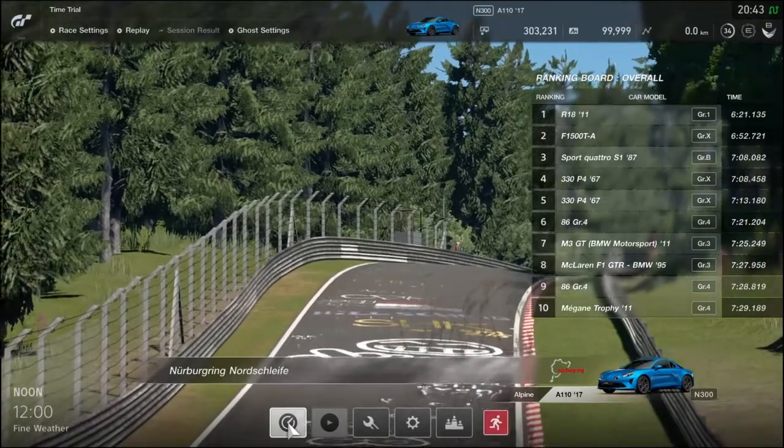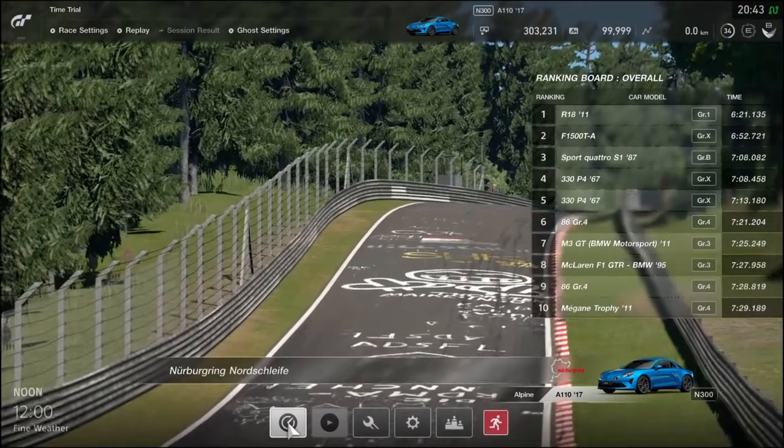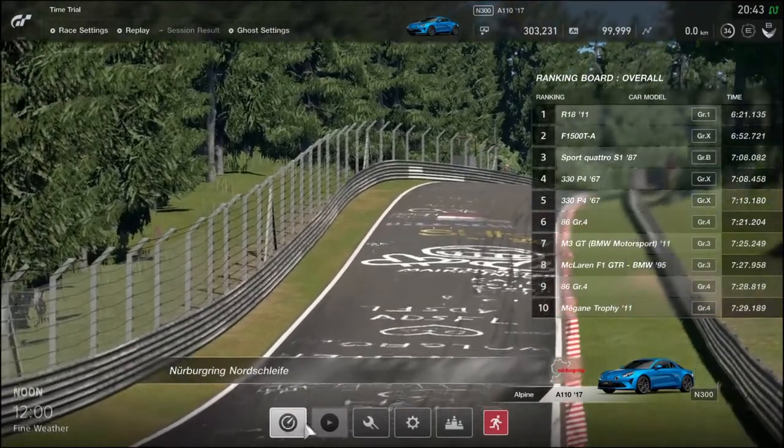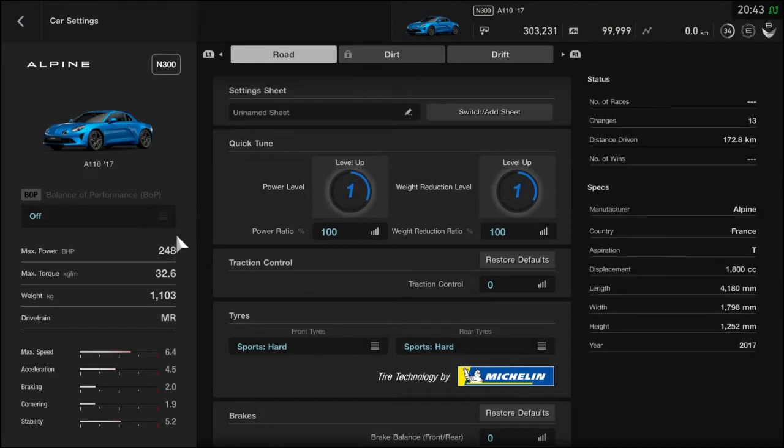Akik figyelemmel követik a Zöld Pokol adásait és látták a múlt hetit, azok már felkészülhettek, hogy a mai napon ez az autó kerül Zöld Pokol terítékre. Előre bocsátom, hogy kissé – vagy nem is annyira kissé – elfogult leszek ezzel az autóval kapcsolatban a mai részben. Az előzővel is talán az voltam.